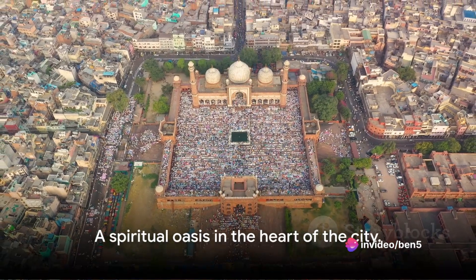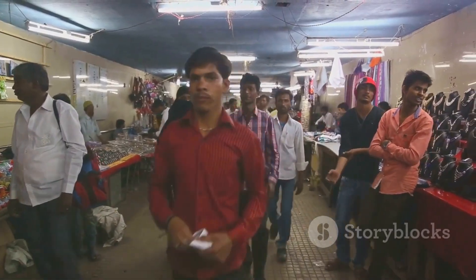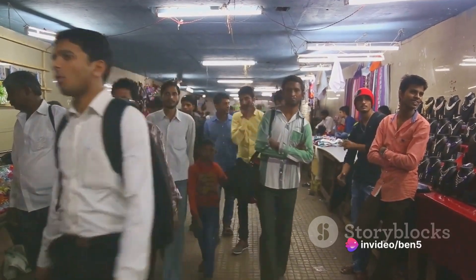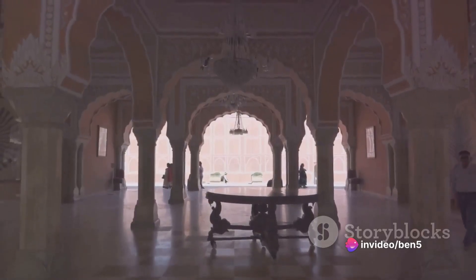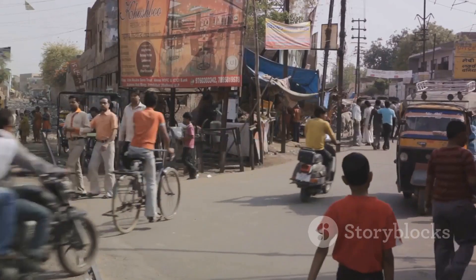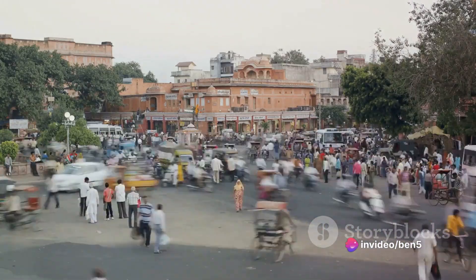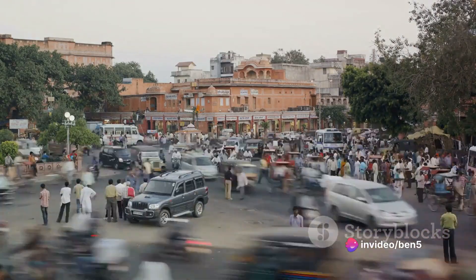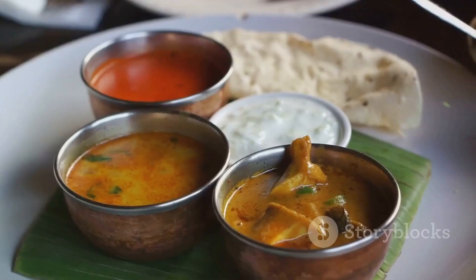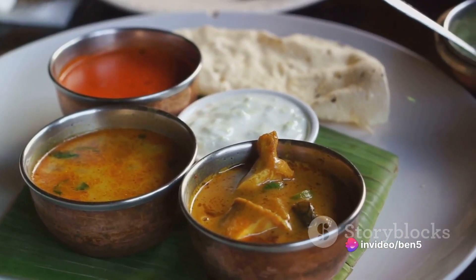Next, we're exploring the vibrant Connaught Place. This lively market is a whirlwind of activity — a melange of sights, sounds, and scents that make it a must-visit destination. The circular colonnaded structure of Connaught Place, with its distinct white facades, harks back to the grandeur of the British Raj. Its Georgian architecture is a stark contrast to the modern hustle and bustle that now fills its corridors. The market is a treasure trove of shopping delights, from high-end international brands to local boutiques, with eateries serving everything from traditional Indian delicacies to global cuisine.